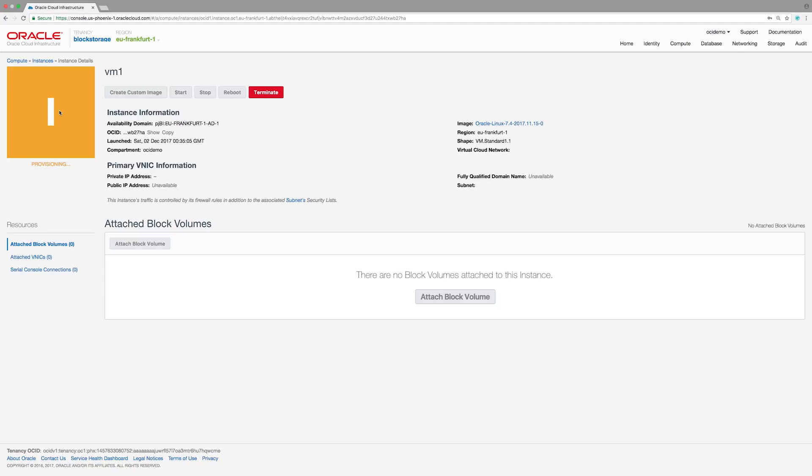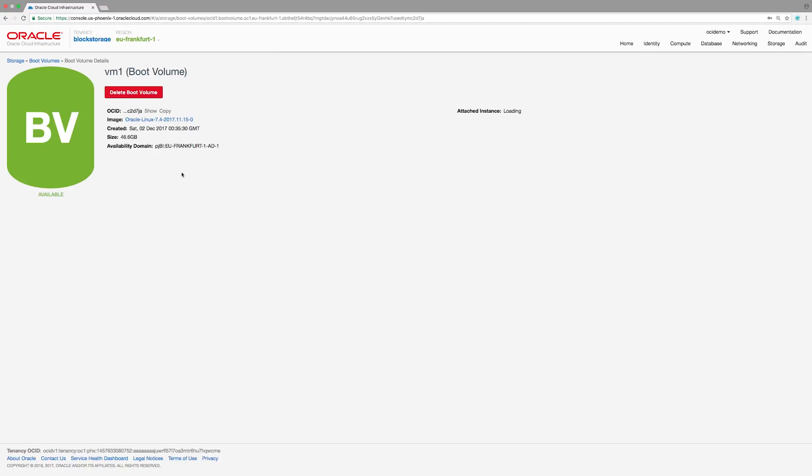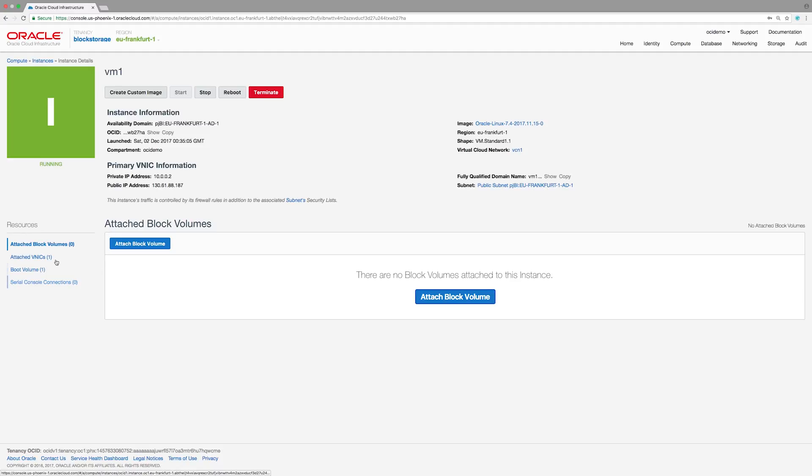The instance starts to provision. Now that my instance is created and running, I can see the boot volume associated with this new instance. Here is the boot volume, VM1, and I can see some details about it — it's attached to my instance VM1. Similarly, under the storage tab, I see a section called boot volumes. Under the boot volume section, I see the boot volume that I created. Note that this boot volume was created automatically when I launched the instance, and the system disk for VM1 was automatically created and attached.